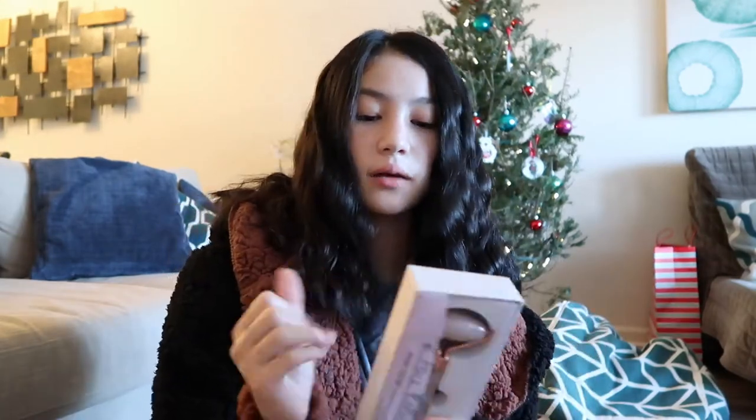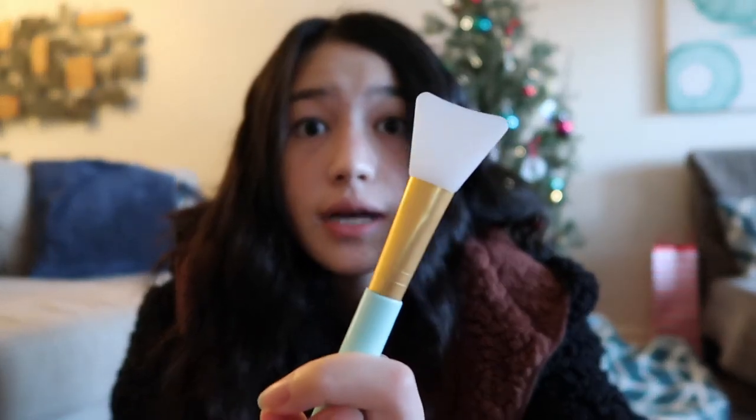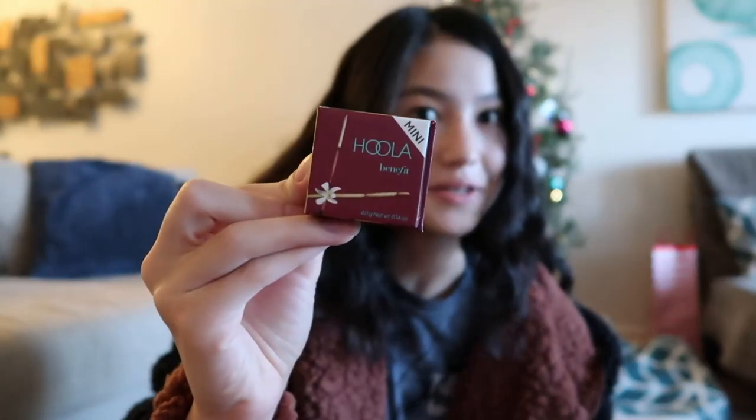Next, this is some skincare stuff I got. I got a jade face roller — it's supposed to help tighten your skin and I think people have probably seen this going around. I got this little jade roller, so that's really cool. And next, I was really excited about this — it's a little face mask brush. There's not actually any bristles on it if you can tell.